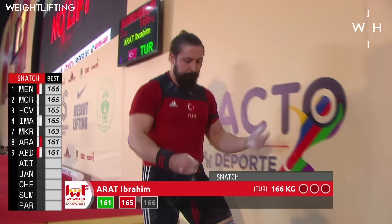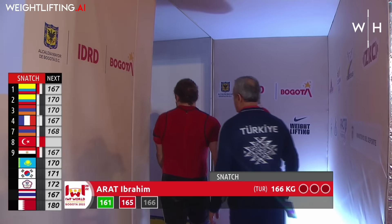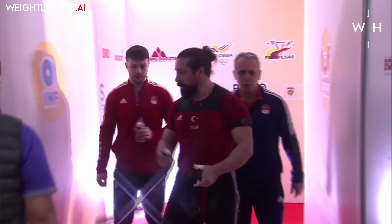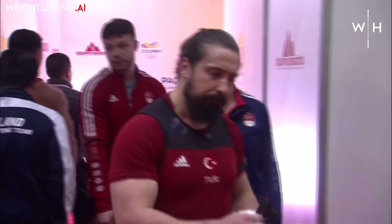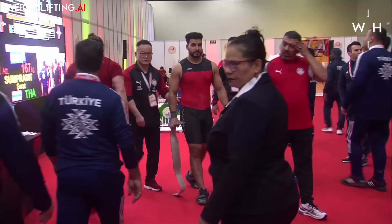He still gets credit for that 161 he made. 167 now on the bar — this becomes the first attempt for Thailand's Sarat Supradeet. Finally we get to see Supradeet from Thailand. He's one of those ones we're curious about — six kilos below what he hit in 2018 at the World Championships.